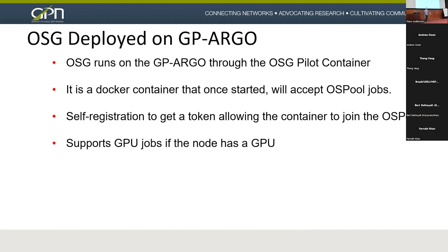The OSG was deployed on GP Argo through the OSG pilot container. I think Brian Lynn talks about it later. It's a Docker container that, once started, will accept OSG pool jobs — it's a self-registration process. You get a token, that authenticates you to the OSG pool, and then jobs start to flow. It supports GPU jobs; in the case of GP Argo, we do have GPUs.